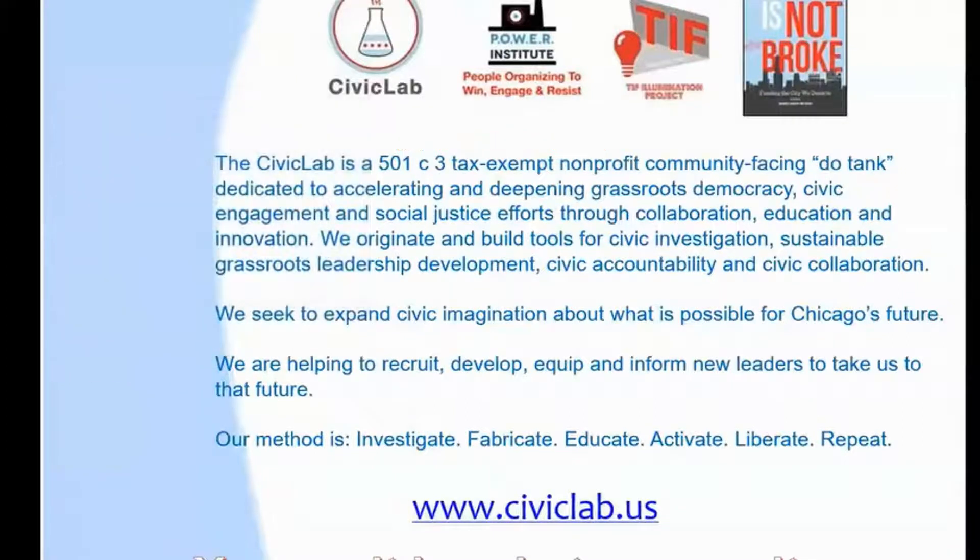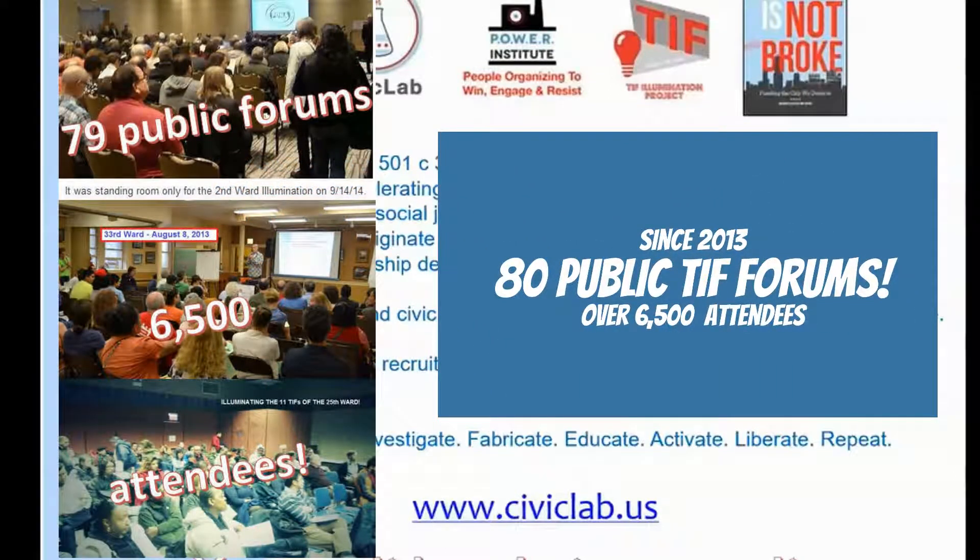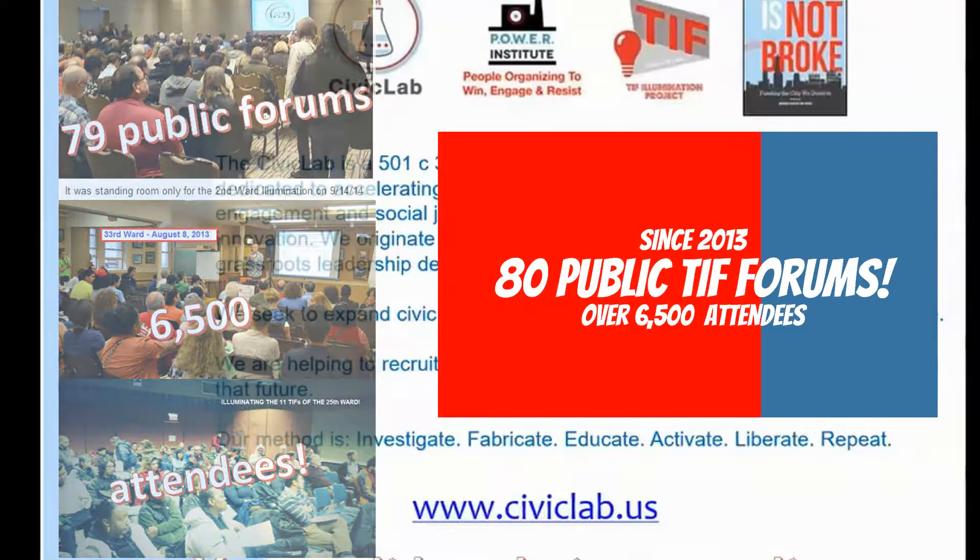collaboration, research, and the kind of work that we're going to share with you. We originate and build tools for civic investigation and collaboration. Our elevator pitch would be that we seek to expand civic imagination about what's possible for Chicago's future.